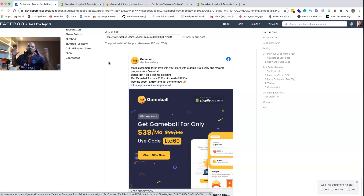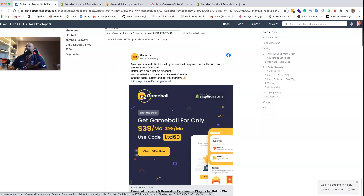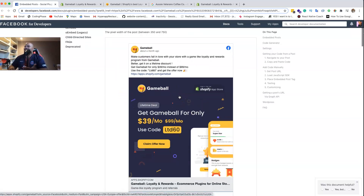You can go to codingphase.com, search for Shopify, and you'll see it there. I have two courses - one for theme development and one for app development. It's up to you if you want to take it. But let's get into it - I found this app through an ad and it said 'make customers fall in love with your store with a game-like loyalty and rewards program from Gameball.'